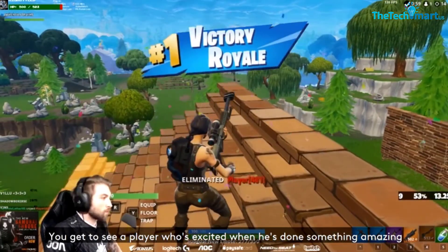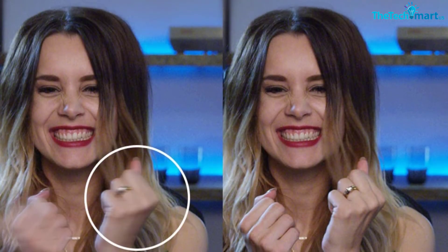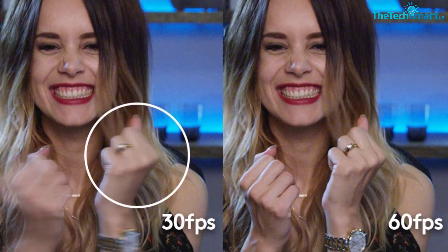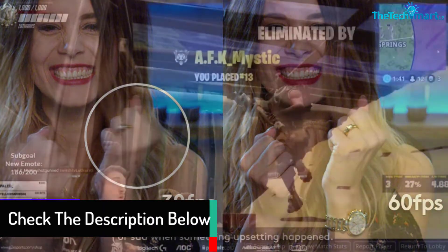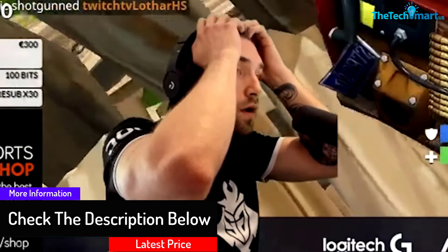This high-quality product is perfect for YouTubers who wish to produce quality videos. More than just displaying great images, the webcam also ensures crystal clear sound with its built-in microphone, which will greatly enhance your communication to another level.